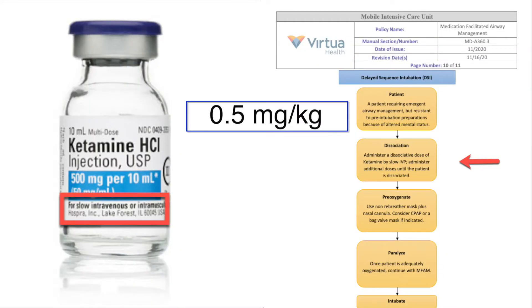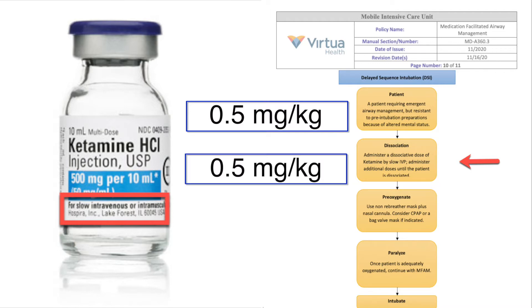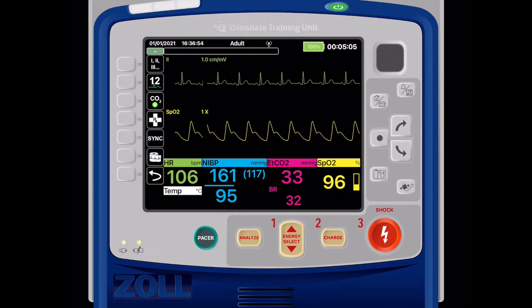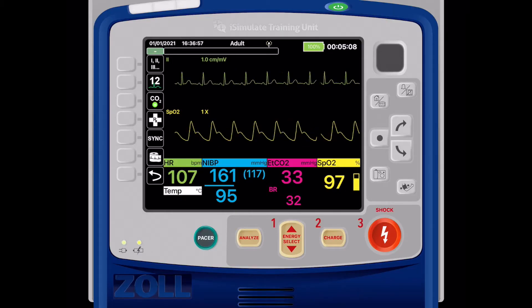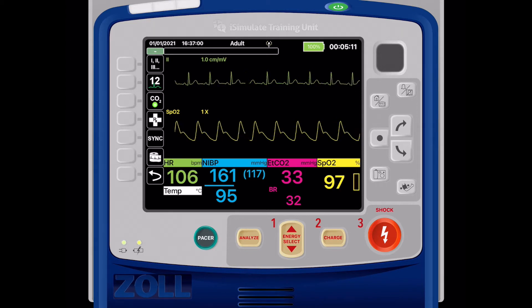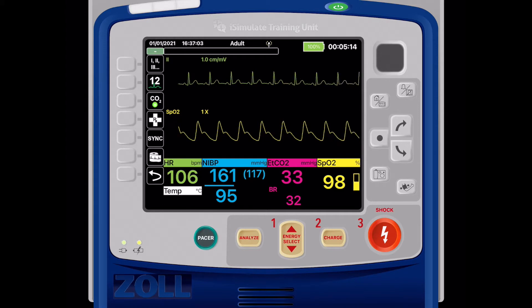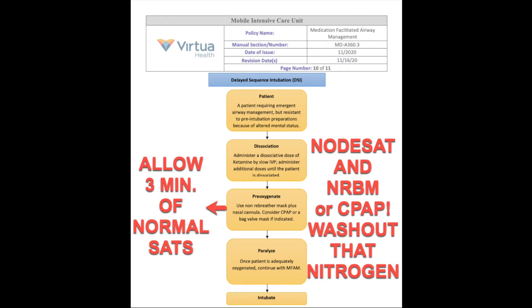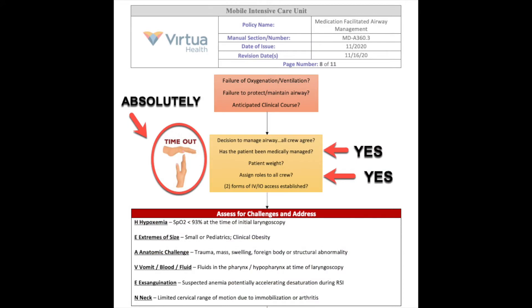After administering one milligram per kilogram of ketamine in 0.5 milligram per kilogram aliquots, each over 30 to 45 seconds, the patient dissociated. We maintained the high Fowler's position and performed a modified jaw thrust with nasal prongs and a tight-fitting non-rebreather, both at 15 liters per minute. The saturation promptly rose to 99. We administered the remaining one milligram per kilogram of ketamine and waited three minutes for nitrogen washout to occur, since it helps to increase the safe apnea time.